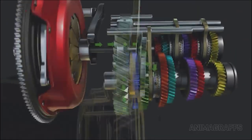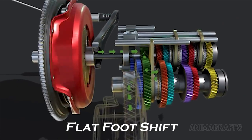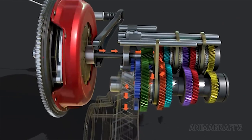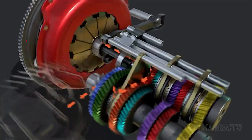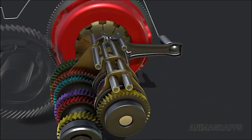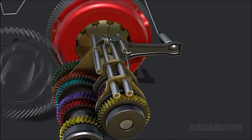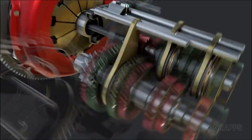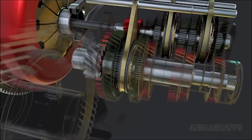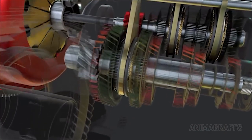Now we move to the gearbox. We have a 6-speed manual with the Flat Foot Shift system, meaning we can simply change gears without lifting off the throttle — a great feature. This manual perfectly suits the Focus ST, because the pleasure of driving a fast car is precisely the ability to manually work the lever, downshift, and keep the car at high revs. The Focus ST can also be bought with a 7-speed automatic, but honestly, what's the point.